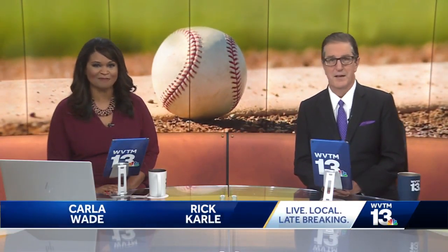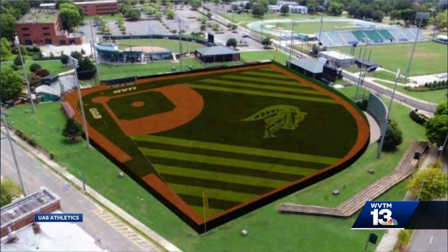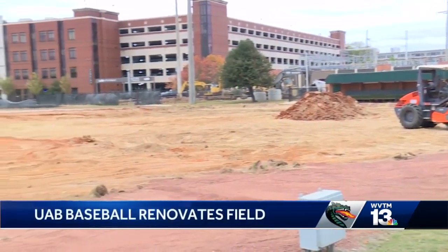Some big things are happening down on the south side for the UAB Blazers baseball team. The baseball field is undergoing a major renovation. This is what it will look like — and that is beauty. They're getting rid of those old wooden walls and making a pro padded wall.